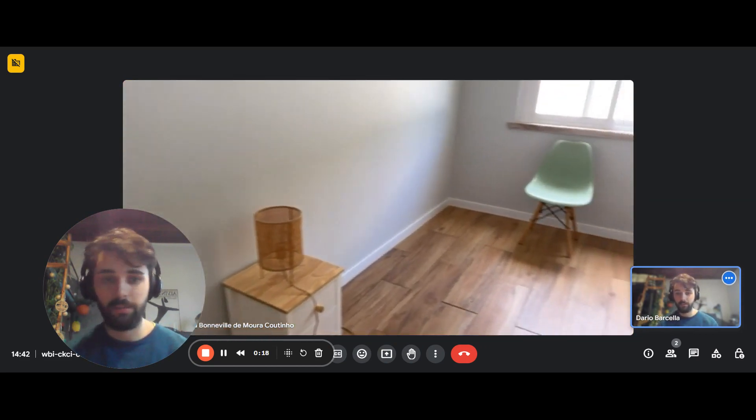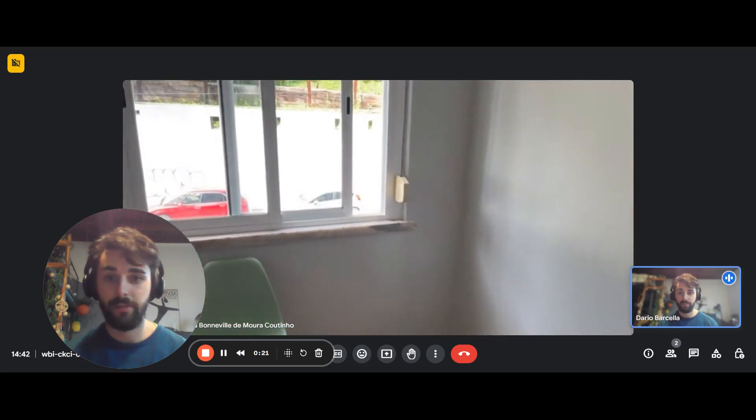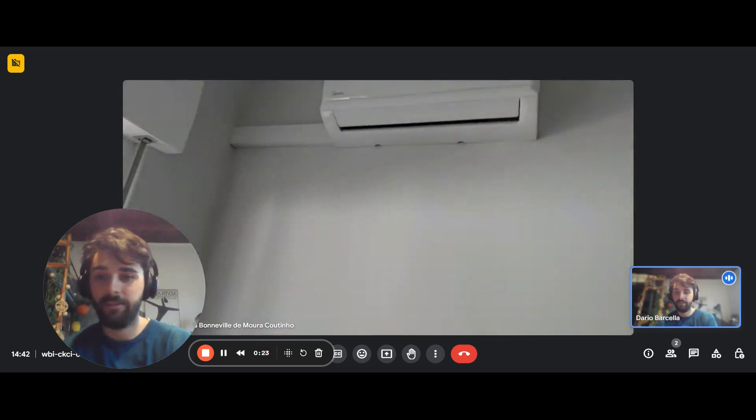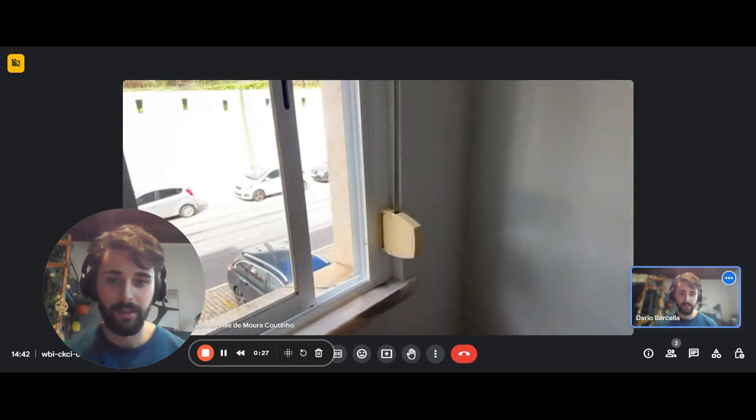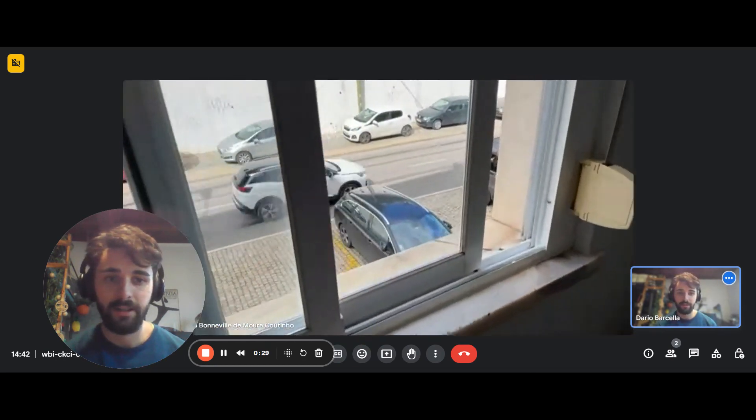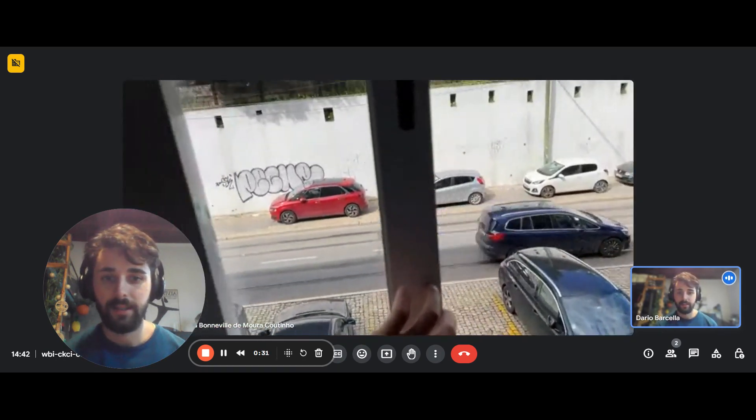Everything is new. It was just renovated very recently, and all the furniture is brand new. We have the AC unit here on top, and the window right there.